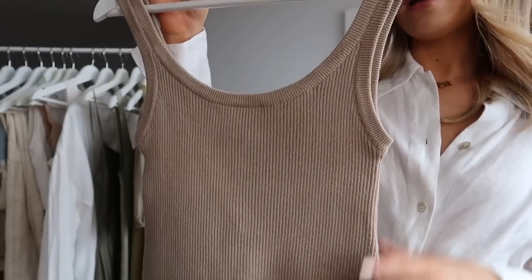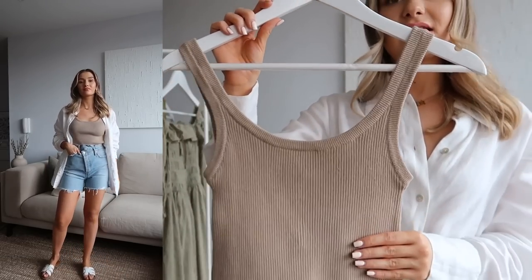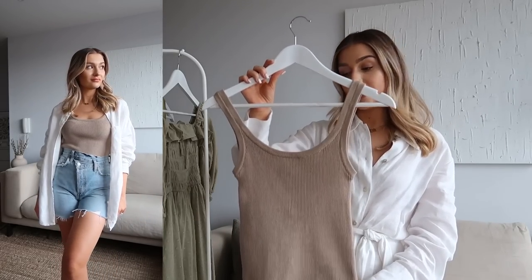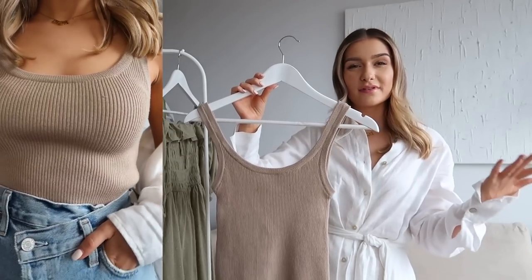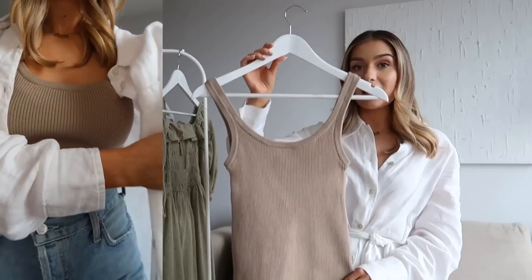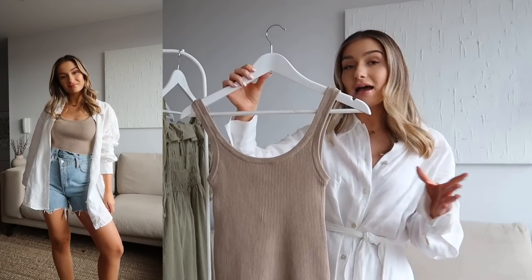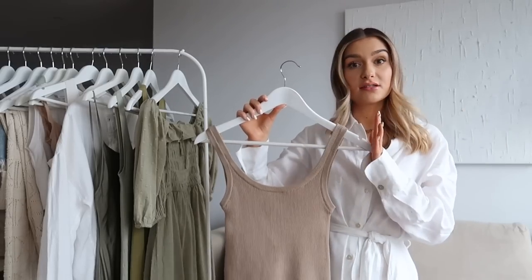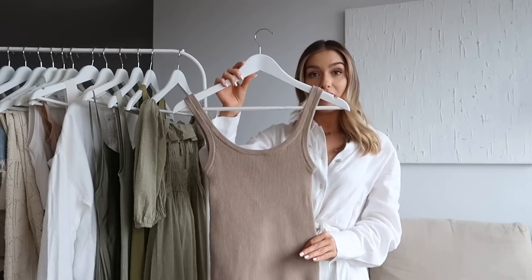The second style is a scoop neck top from Pretty Lavish - I also have it in cream, but this taupey beige shade pairs really nicely with lots of the pieces on the rail. Basics really form the base layer to every outfit and are such a good layering piece. For a slightly more relaxed or oversized trouser - like a straight leg or wide leg - a tighter fitting basic is your best bet, especially if you're petite. A white linen shirt open over the top, or an oversized blazer, works perfectly with this.